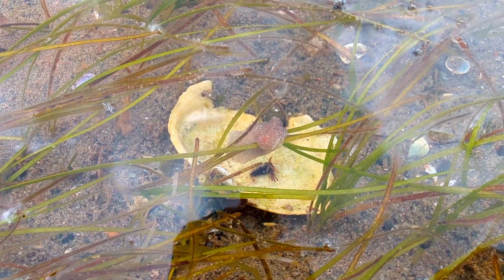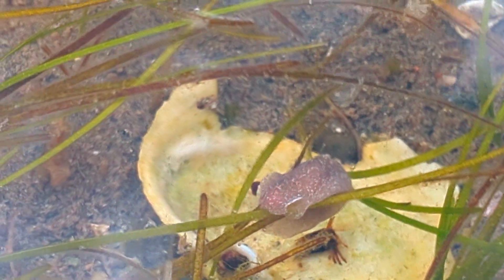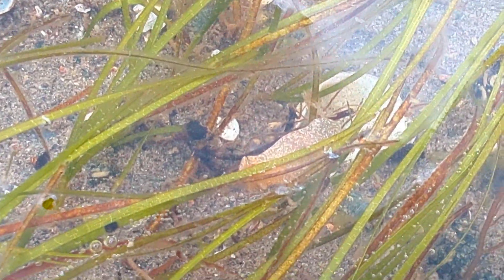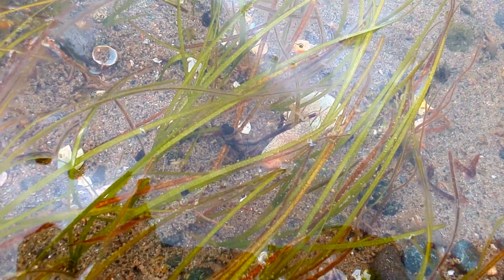What's even more intriguing is their head shield, a large, distinctive feature they use to burrow through sandy bottoms. To glide through the sand effortlessly, Bubble Snails cloak themselves in a layer of mucus — it's not just for style, it helps them navigate the grains without a hitch.